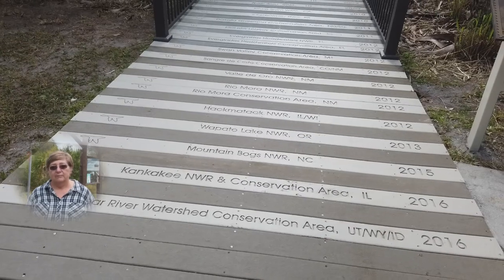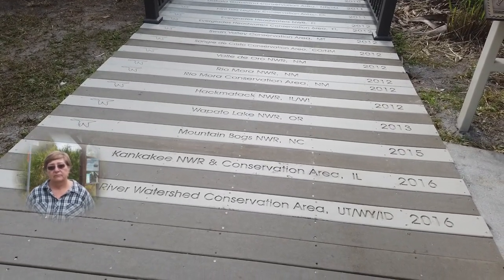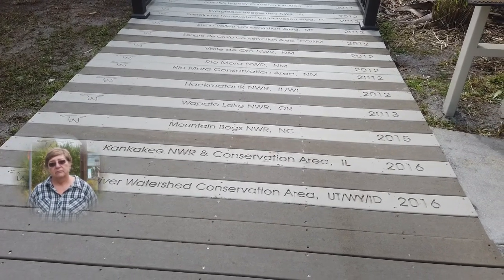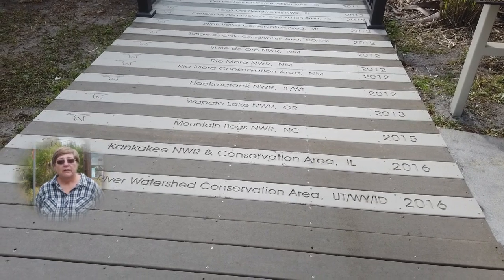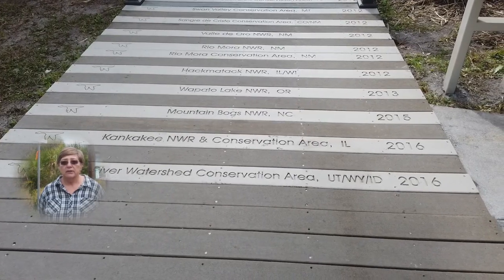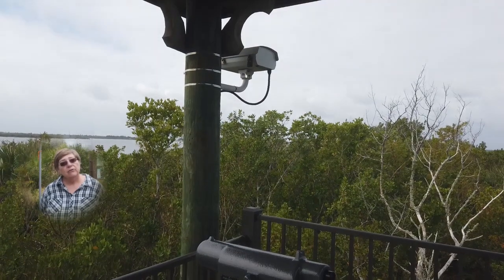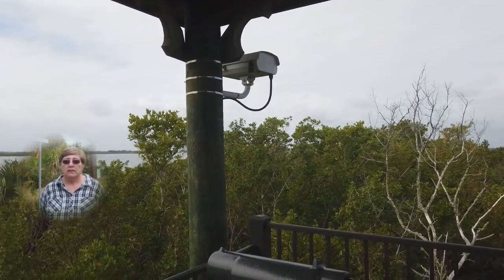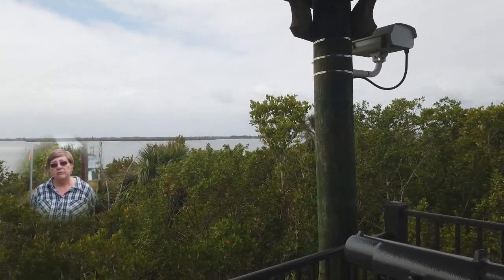Meemaw, what's the thing that you think your followers will think is the best that you've discovered today? I think the way that the trail memorializes in reverse order all of the National Wildlife Refuges, and also that camera up there on the outlook where they can log back in and keep up with things going on in the Indian River Lagoon.